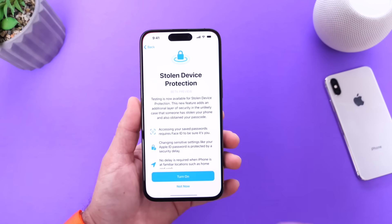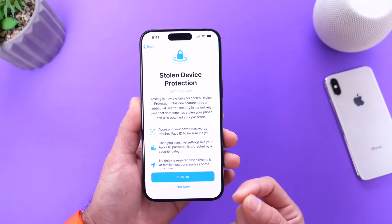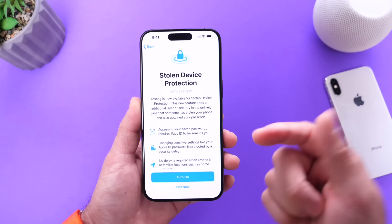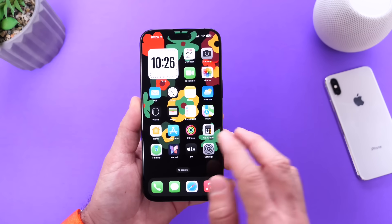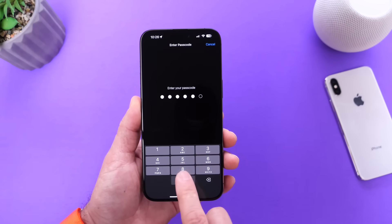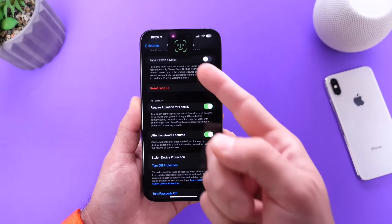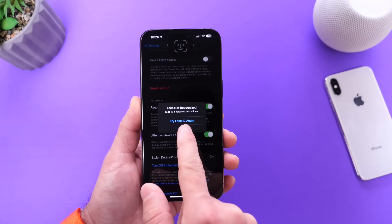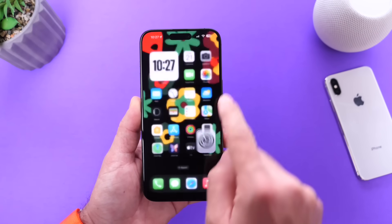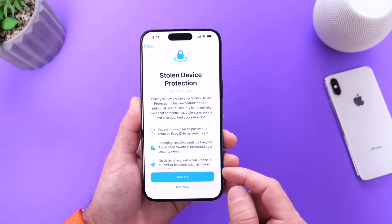Once you enable Stolen Device Protection, it will prevent anyone that steals your phone from actually changing your Apple ID password. This is a direct response to the Wall Street Journal's report from last year where iPhone users were being targeted — I'll link that in the description below. Stolen Device Protection also has a delay built in, so even if they know your passcode and try to turn it off, it will request Face ID and then create an hour delay before any changes can be made to your Apple ID password. This is a major new feature that everyone should enable on day one after updating to iOS 17.3.